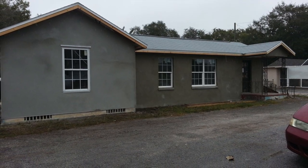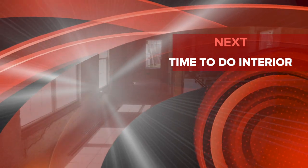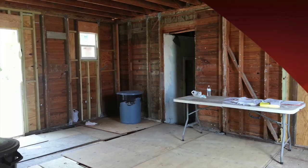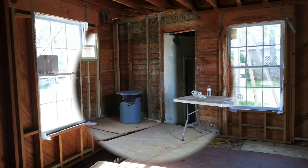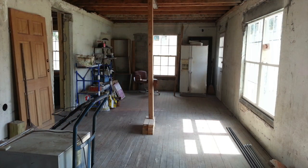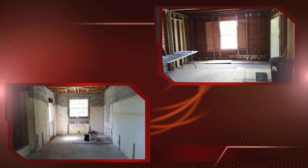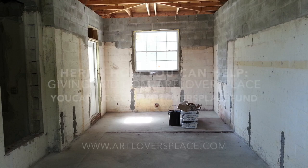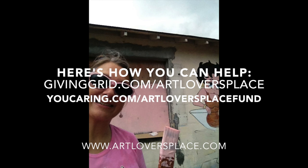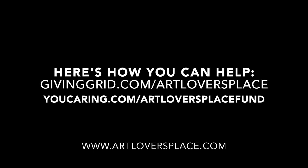You can find a lot more information about the project at artloversplace.com and contribute through my various crowdfunding campaigns at givinggrid.com/artloversplace or youcaring.com/artloversplacefund. Thank you to all of you who have contributed already. You can also find me on Facebook. Thank you for listening and please share with all your friends and family.